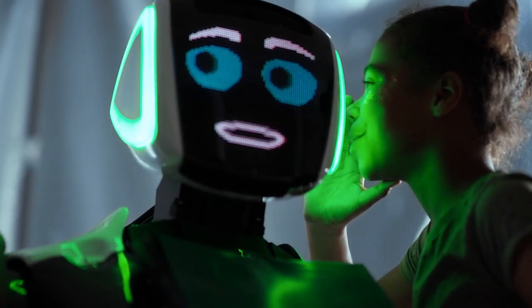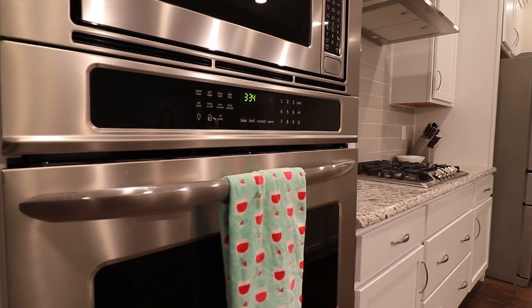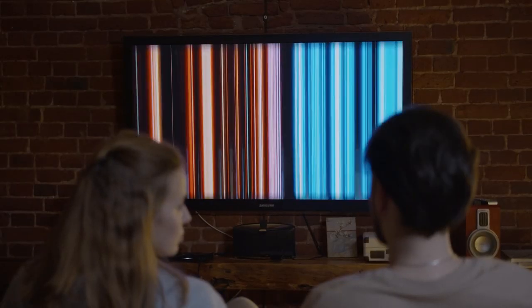Many things come to mind when we think of inventions that have swept the world. Some say that microwave ovens are one of the greatest technological advances that have contributed to everyone's lives, while some say that it's cars, others say that it's televisions, and many more.